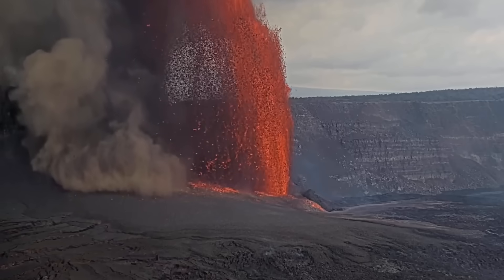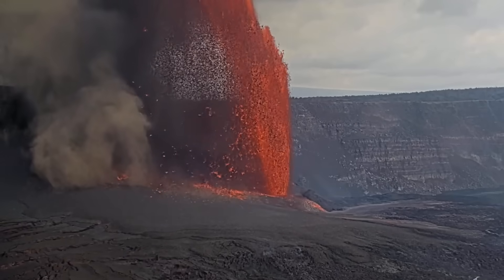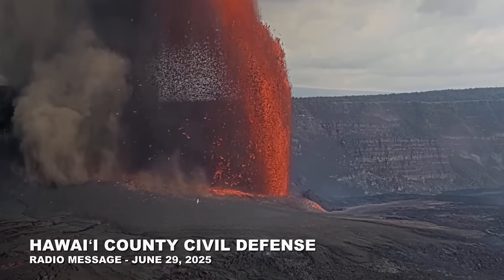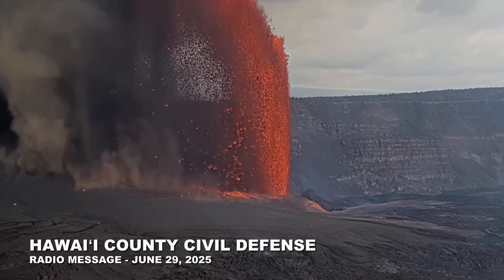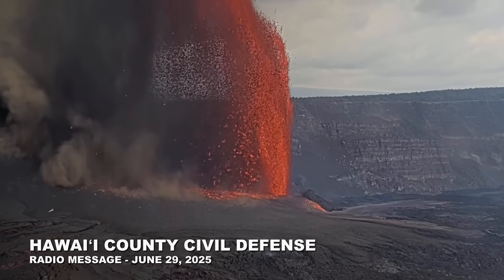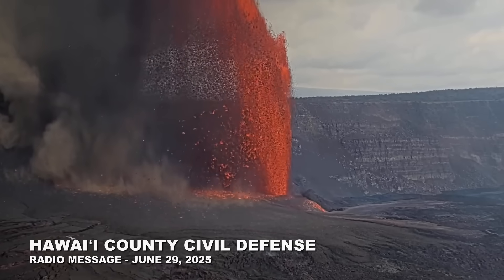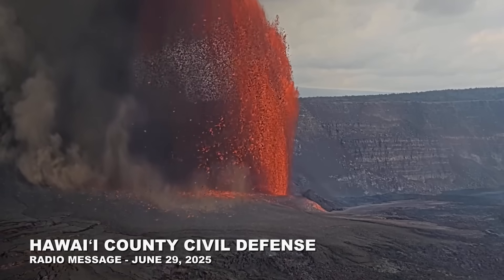The Hawaii County Civil Defense issued a radio message at 11:29. This is a Civil Defense Volcano update for June 29 at 11:30 a.m. The Hawaii Volcanoes Observatory reports that eruption episode 27 has begun at Kilauea Volcano. When erupting, Halema'uma'u crater is truly a sight to see.